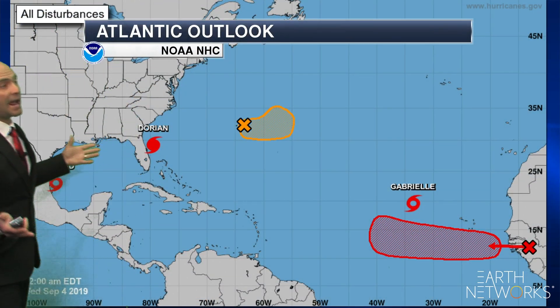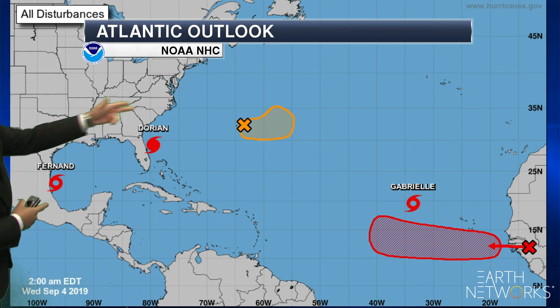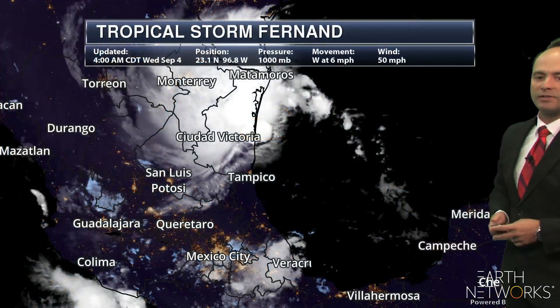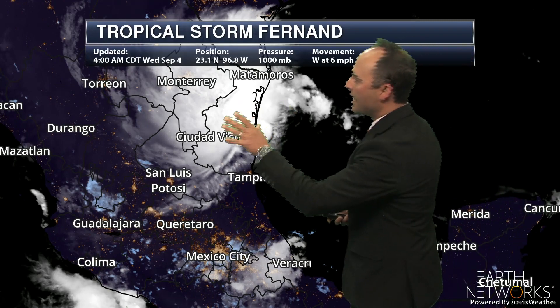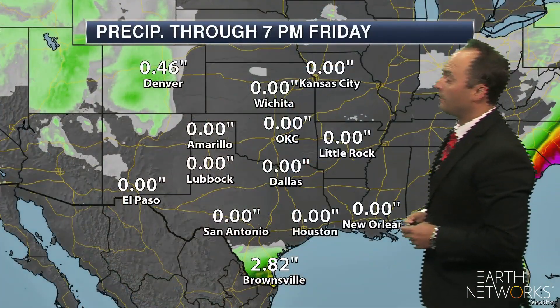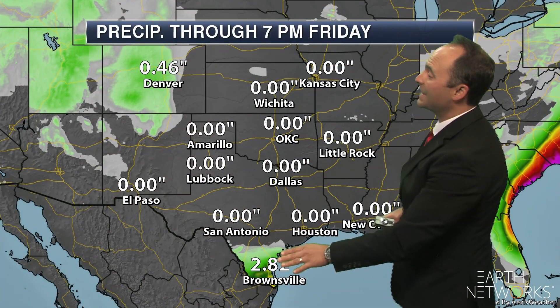It is a very active pattern right now. We have three named storms: Dorian, Fernand, and Gabrielle. Gabrielle is something we'll have to watch coming off the west coast of Africa. Fernand is a tropical storm that looks like it will bring some heavy rain to portions of Mexico and also far southern Texas, with maybe some 3-plus inch totals there.